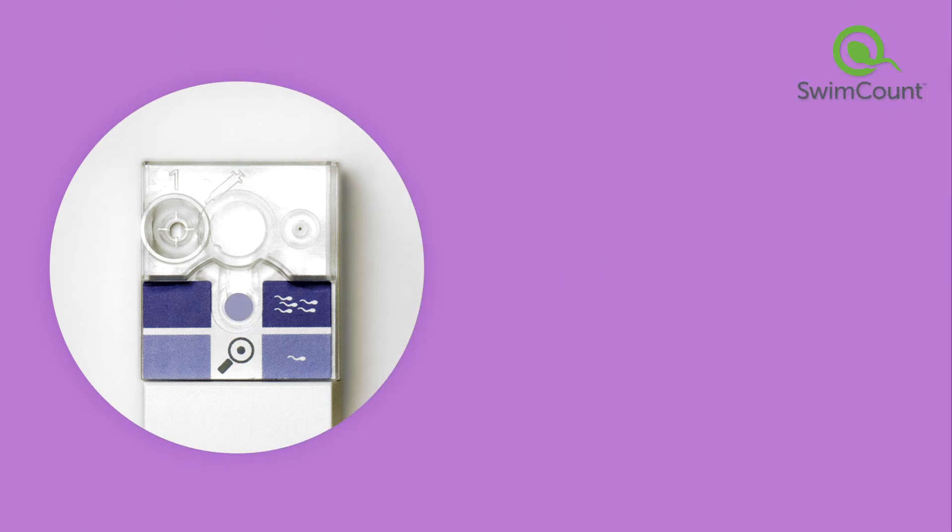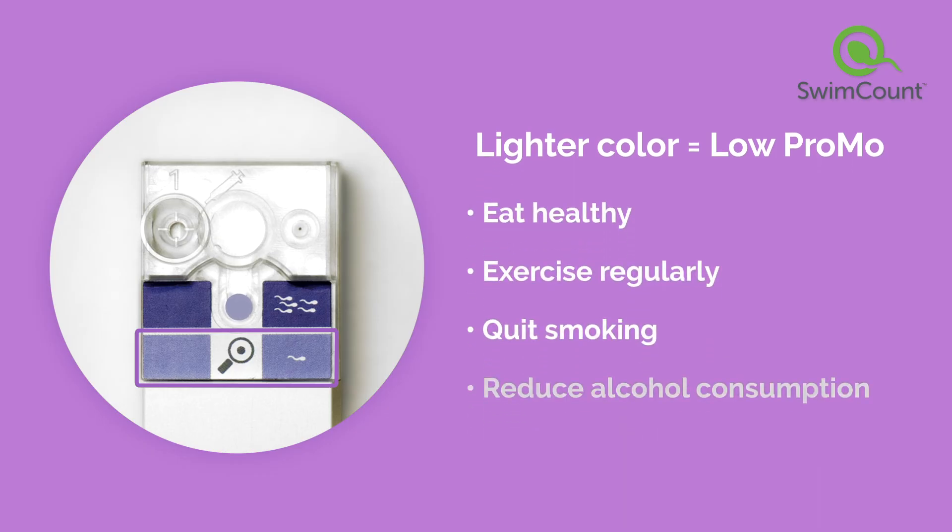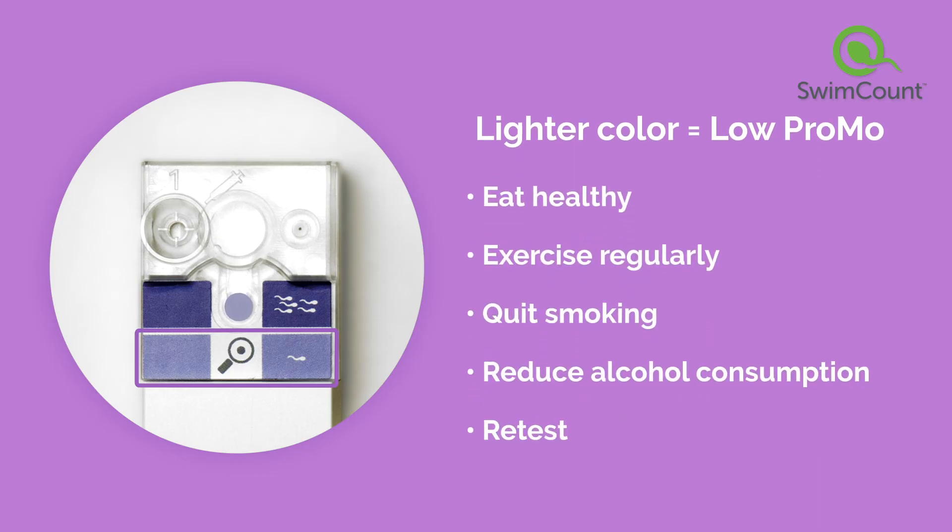If your PROMO isn't within the threshold for normal progressive motile sperm cells, there are still ways to improve your level. Positive lifestyle changes can help: eat healthy, exercise regularly, quit smoking, and reduce alcohol consumption.